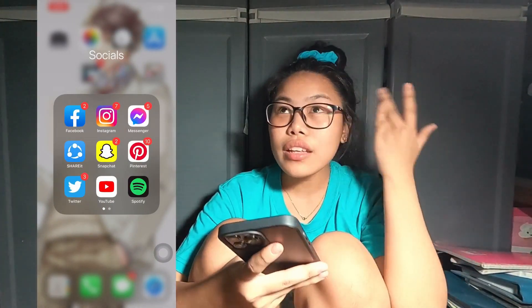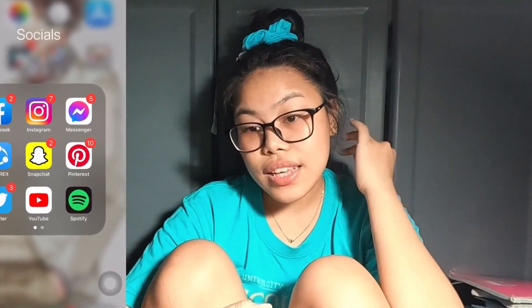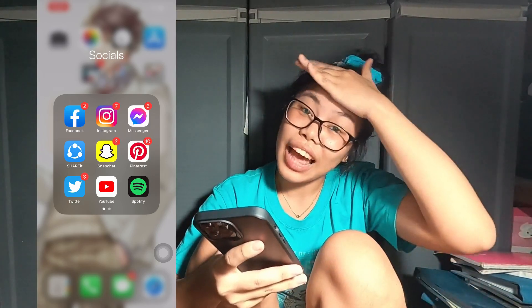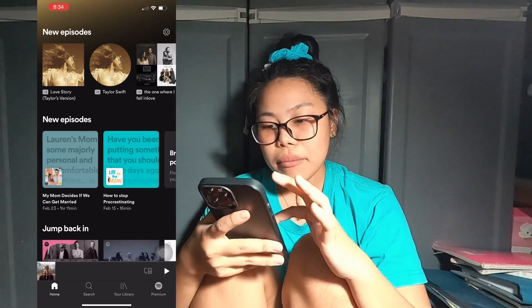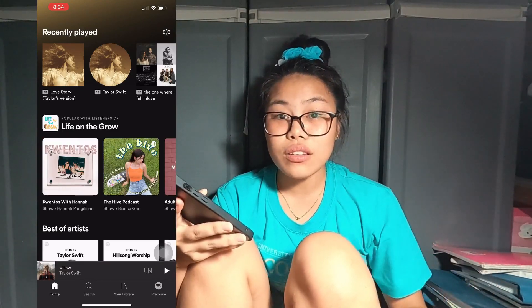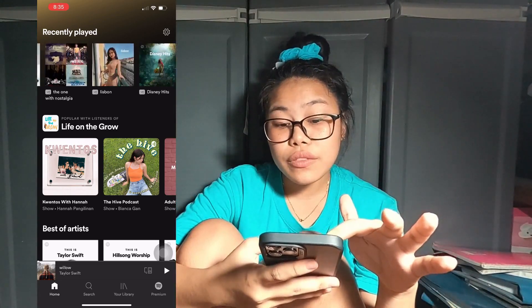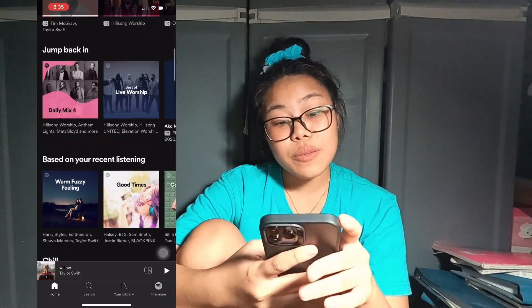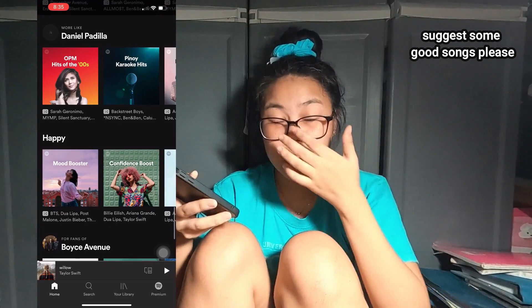Next I have Twitter — you don't have to see my Twitter, I rant there a lot about how hard life is and how hard online class is. Next is YouTube — subscribe! I have Spotify, though this is not a premium account because I already have a Spotify premium on my Android phone. I listen to Taylor Swift, Us The Duo, Disney songs, Boys Avenue, and worship songs.